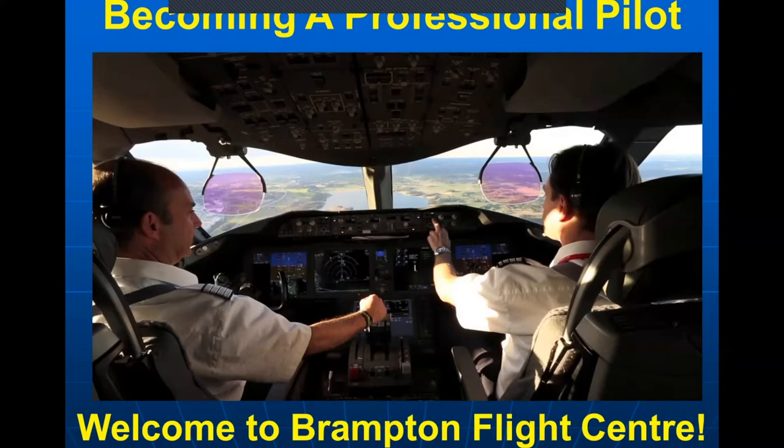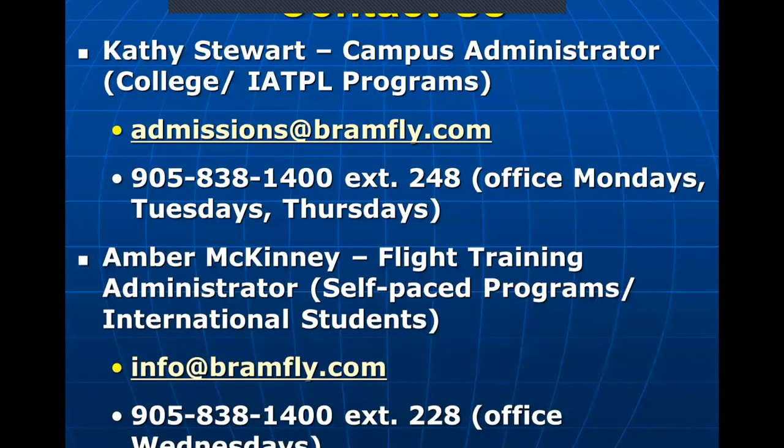And then we're going to go over the process from a licensing perspective of becoming a professional pilot. Pilot licensing is extremely complex. So we're going to start and we're going to end with our contact information. If you do have any questions, please feel free to reach out at any time.